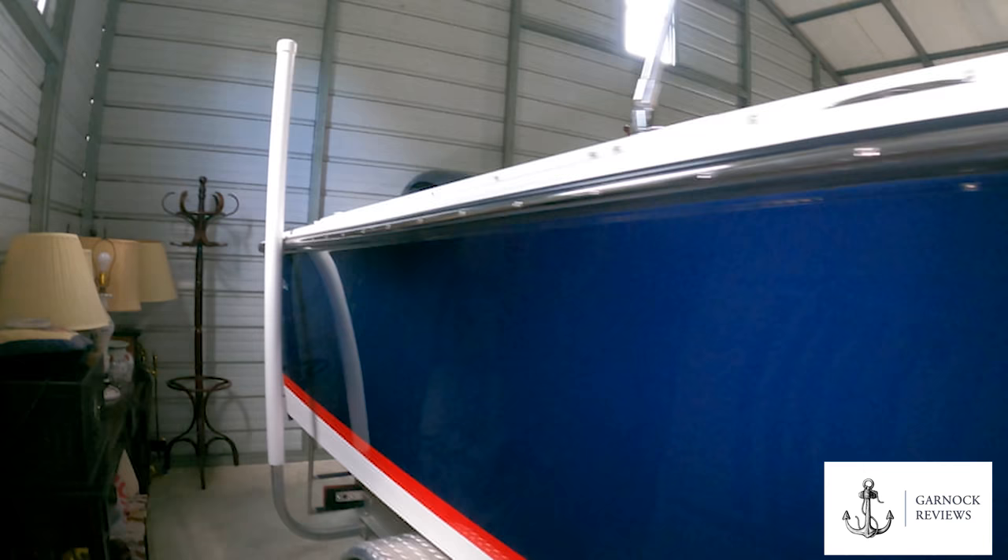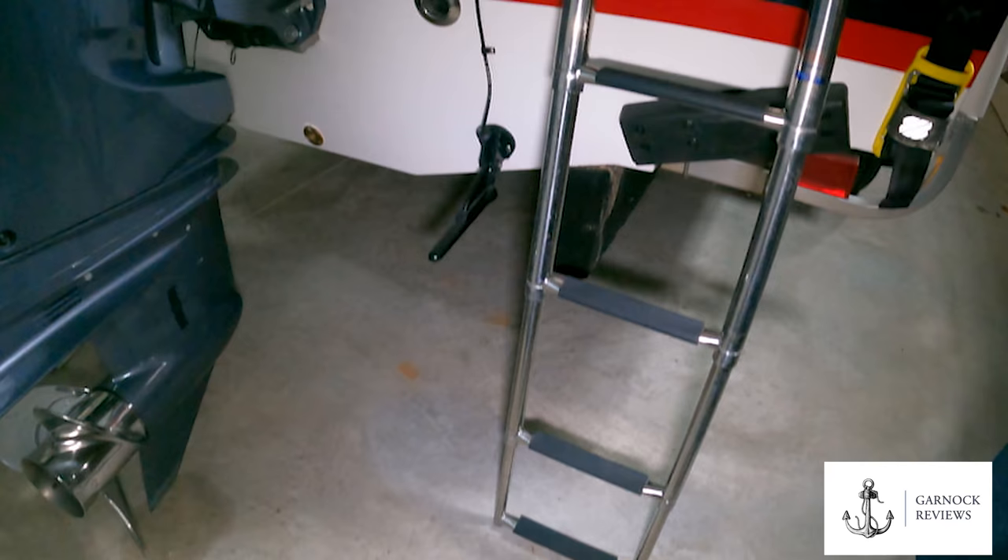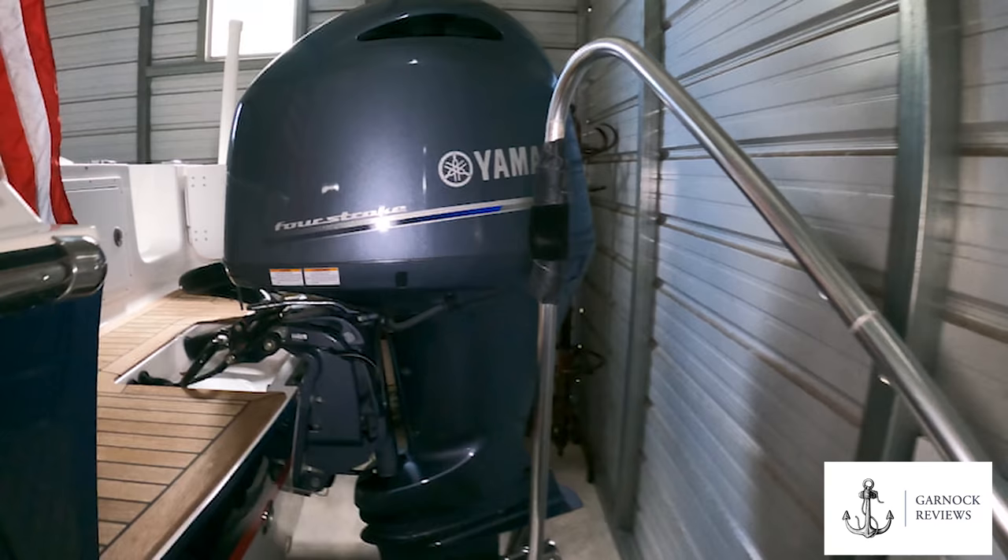As we make our way to the stern, you can see we've got a teak bathing platform as well as a boarding ladder, which is ideal both on the trailer and if you're in the water doing skiing, swimming, things like that. There's a solid handhold on the side here so getting back on board is not a problem at all.